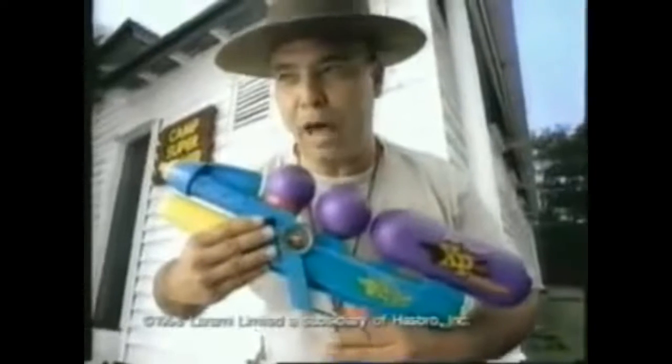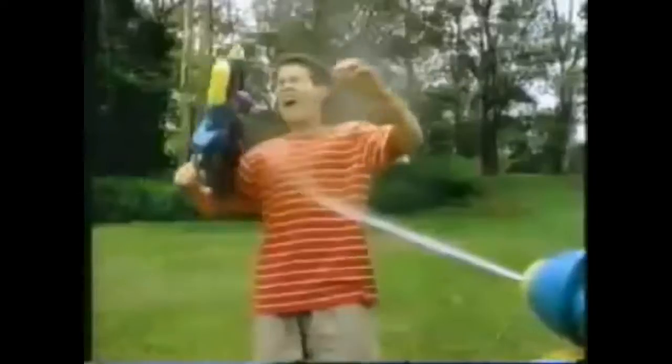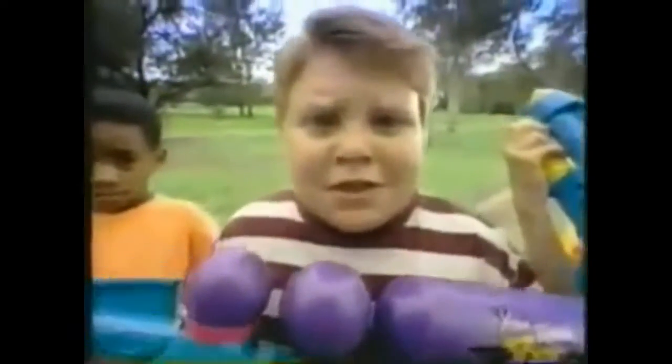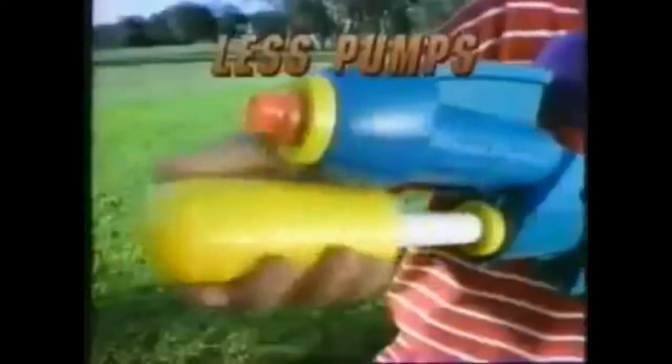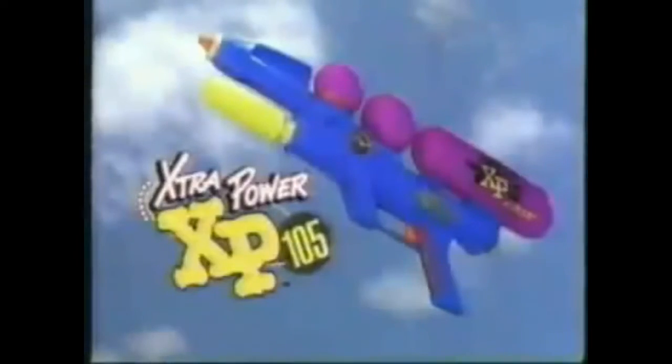The new Larami Super Soaker XP-105. Less pumps to power than before! The XP-Power Gauge shows how much power you'll pack! I'm soaked to my socks, and I'm lovin' it! My turn! The new Larami Super Soaker XP-105.